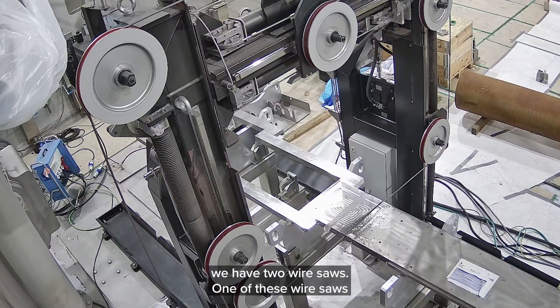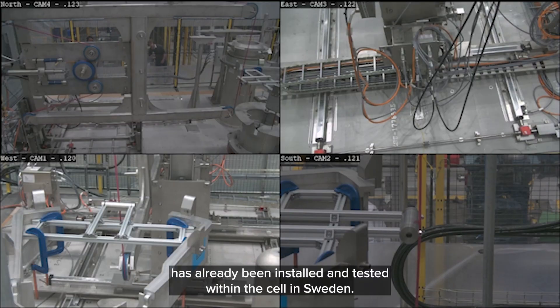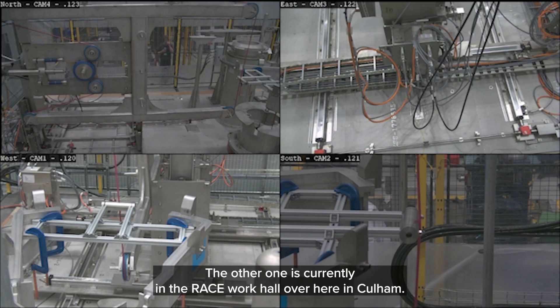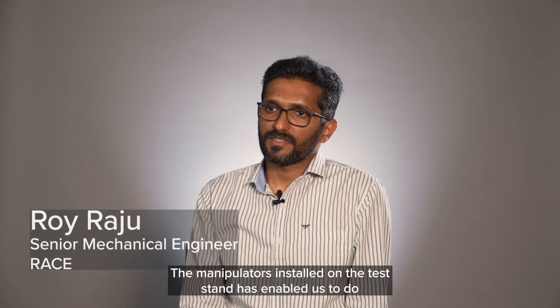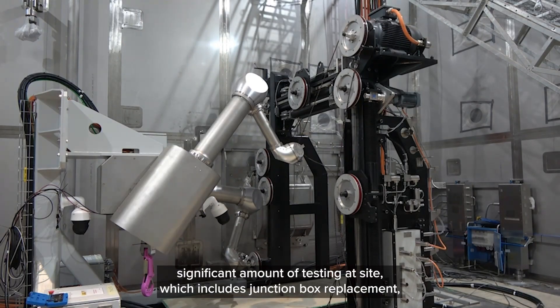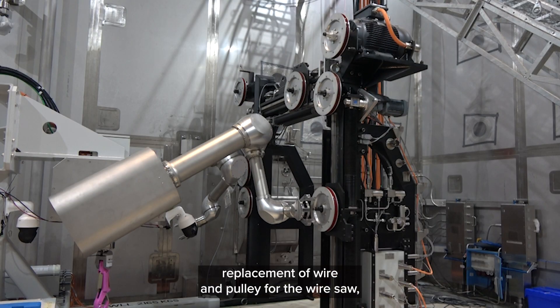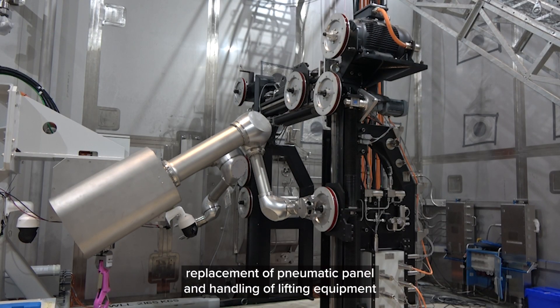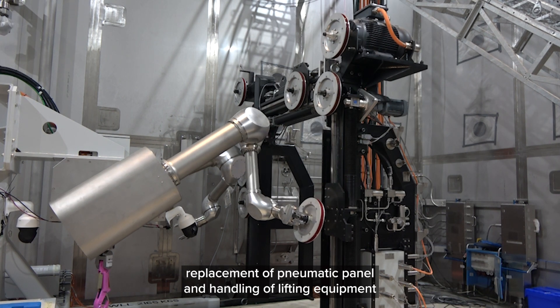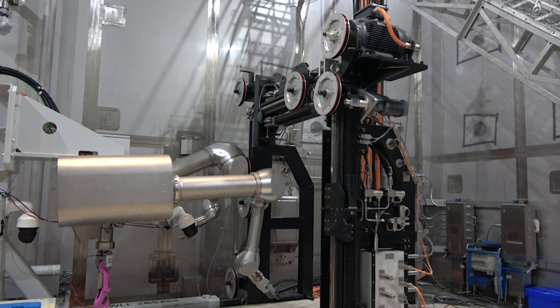Within the process cell we have two wire saws. One of these wire saws has already been installed and tested within the cell in Sweden. The other is currently in the RACE work hall here in Culham. The manipulators installed on the test stand have enabled us to do a significant amount of testing at site, which includes junction box replacement, replacement of the wire and pulley for the wire saw, replacement of the pneumatic panel, and handling of lifting equipment and some commercially off-the-shelf equipment remotely.